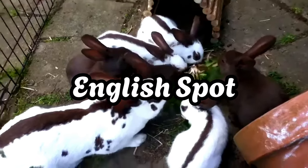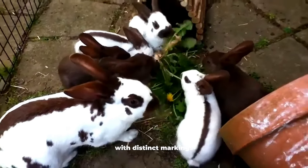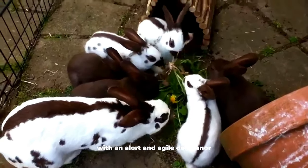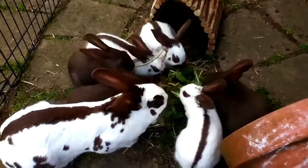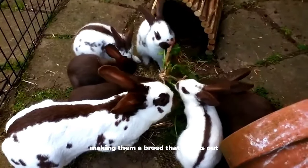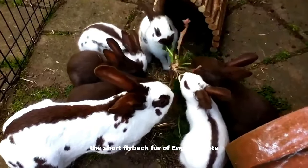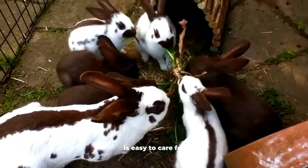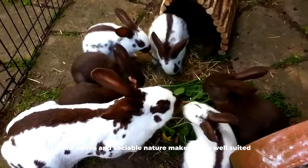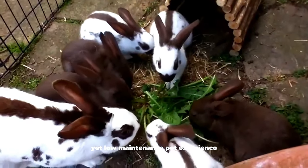English Spot. English Spot rabbits are medium-sized with distinct markings, including a butterfly shape on their nose and spots on their body. With an alert and agile demeanor, English Spots have an engaging and lively presence, making them a breed that stands out in terms of personality. The short, flyback fur of English Spots is easy to care for, needing only minimal grooming. Their active and sociable nature makes them well-suited for families seeking an interactive yet low-maintenance pet experience.